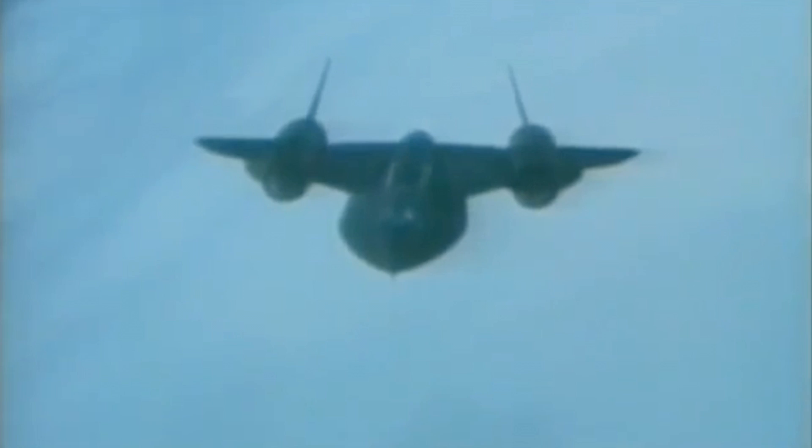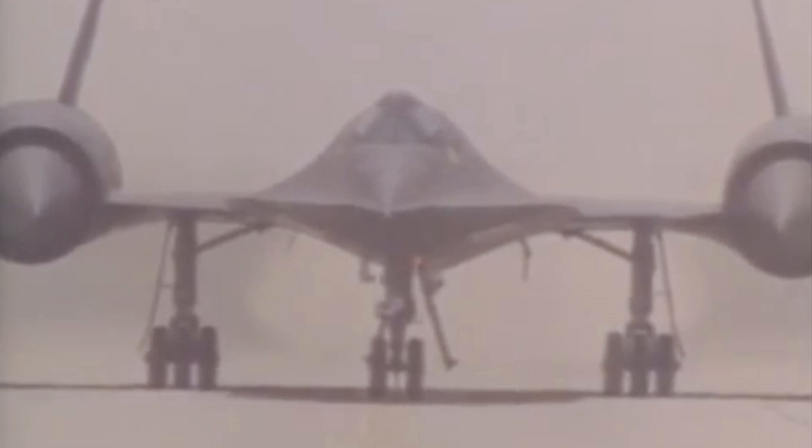Thirty-two aircraft were built, flying over 3,500 missions and over 17,000 flights from 1966 to 1998. Visually, the only major difference between the A-12 and the SR-71 is a second set of windows for the reconnaissance systems officer, found just behind the main cockpit.